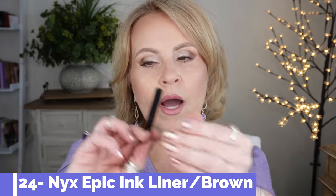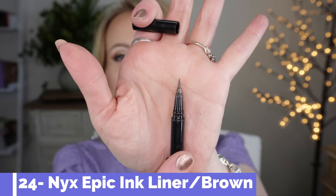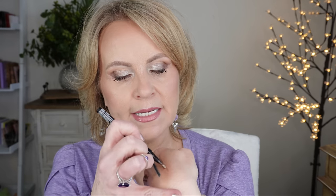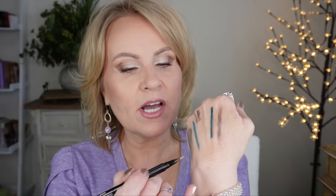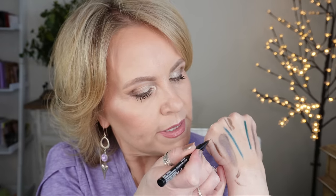For lining my top lash line, I like to do it very tight to create definition for those top lashes. I use the NYX Epic Ink Liner — they have it in a waterproof formula and in both brown and black. I use the brown one because I like a softer look. It's really lovely, stays on all day, and doesn't go anywhere.